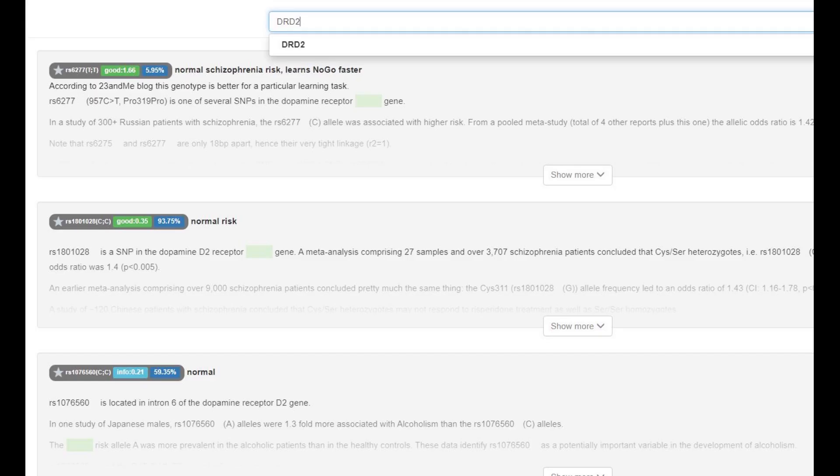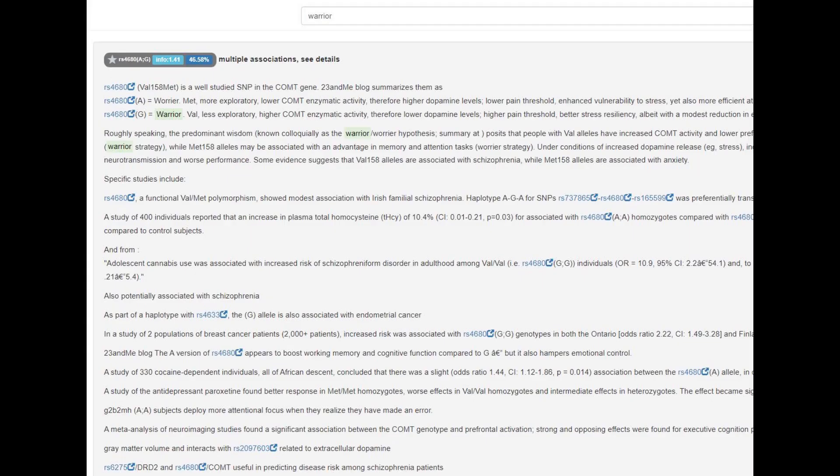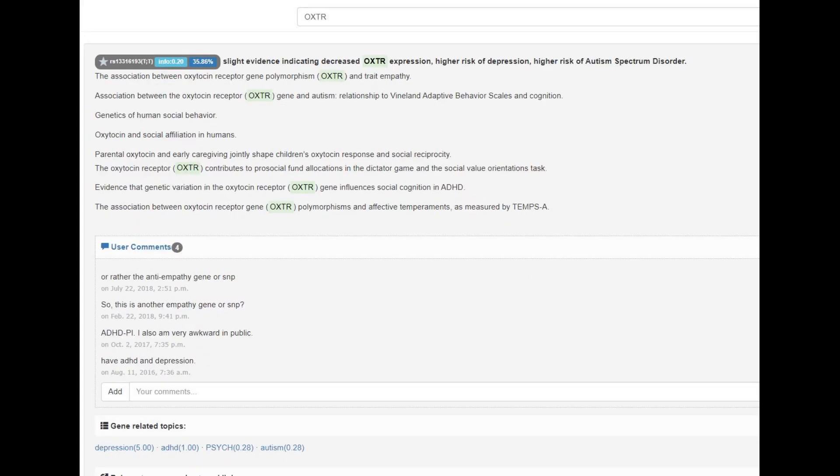With DRD2, he had a no-go learner mutation, which is a uniquely European mutation. The implications are that he had fewer D2 dopamine receptors, lower risk of schizophrenia, and was more likely to be a no-go learner. In the warrior gene, he was heterozygous — a pretty typical genotype for Europeans, who are nearly the only group with the A allele; he has AG. When it comes to OXTR, he had the sociopath gene, as inferred from his genotype.